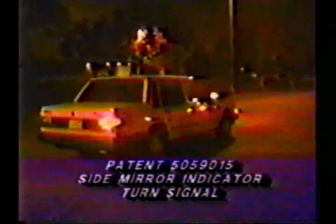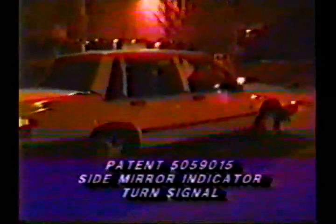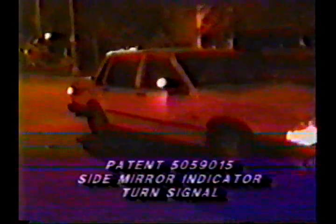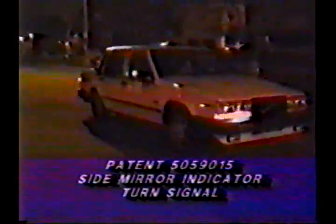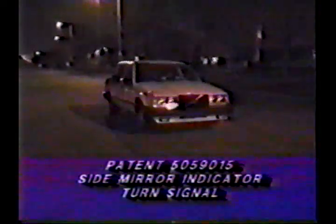Many automobile manufacturers in Europe are using the side turn signal location in the middle of their front fenders, ruining the beauty and flow of the designed fender panel. This location is not as beautiful or aesthetically pleasing to the eye, and it is also less effective with regard to my turn signal position.